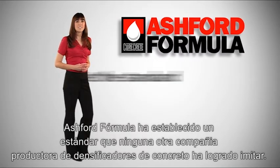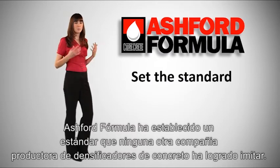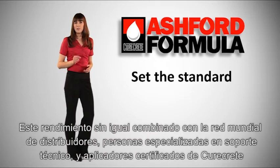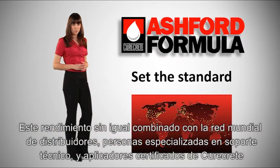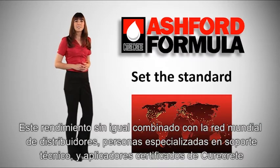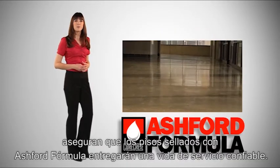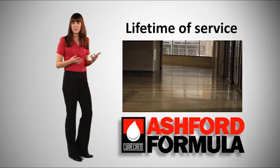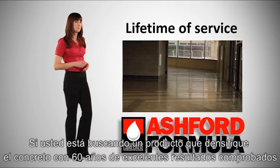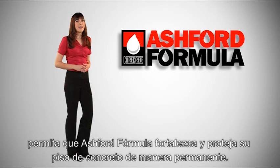Ashford Formula has truly set the standard which no other concrete densification manufacturer has come close to matching. This unequaled performance, combined with CureCrete's worldwide network of distributors, technical field representatives, and certified applicators, ensures Ashford Formula's sealed floors will provide a lifetime of dependable service. So, if you're looking for a concrete densifier with 60 years of proven results, let Ashford Formula permanently strengthen and protect your concrete floor.